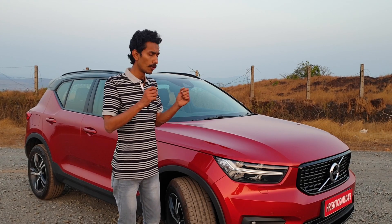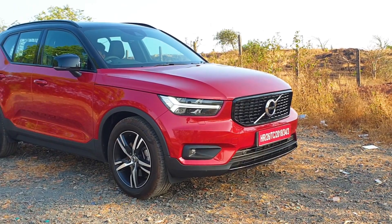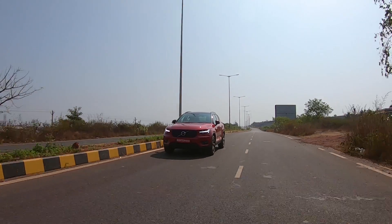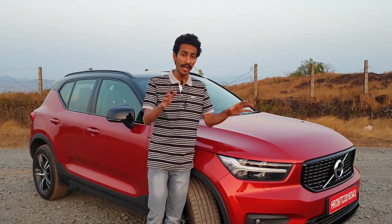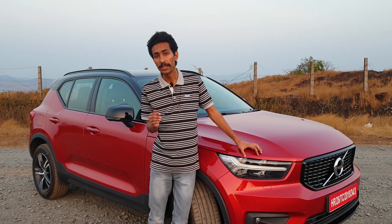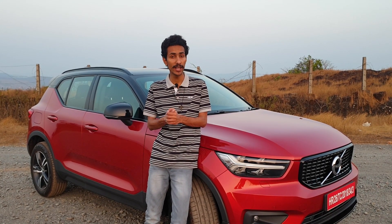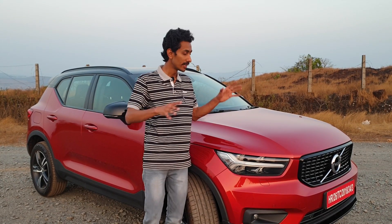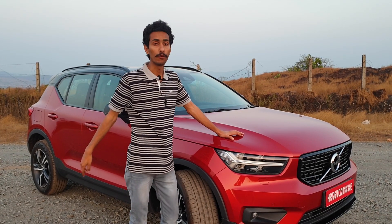Volvo initially introduced their baby SUV in the XC lineup — the XC40 — in India back in 2018. The car was doing well in other regions, so the company decided to bring it here with a two-litre diesel motor. But now the company wants to change with the world; they have pledged to get rid of all their diesel engines, and this petrol-powered XC40 is a step in that direction.